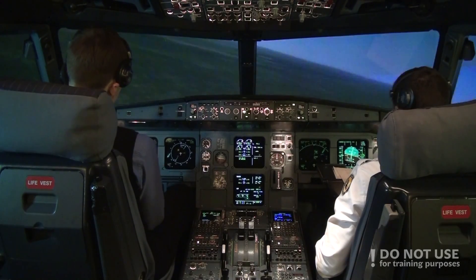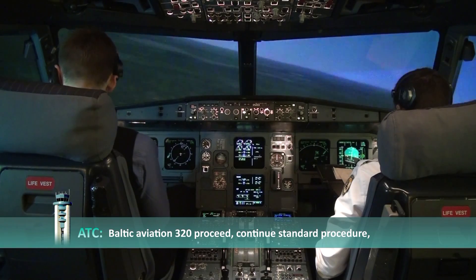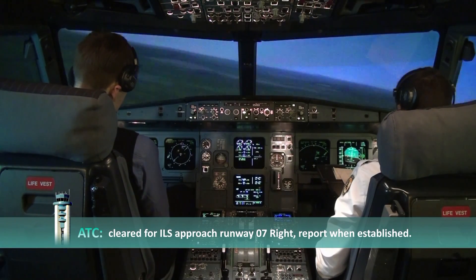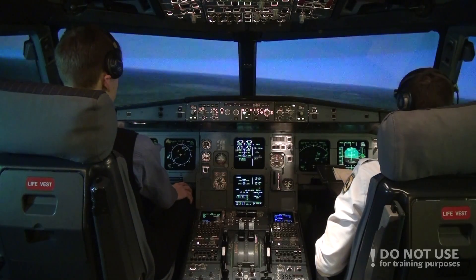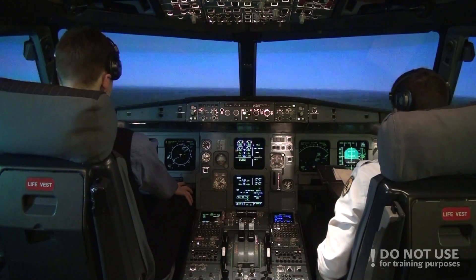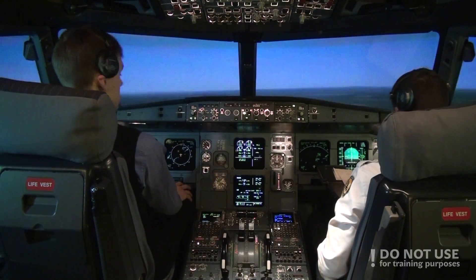Frankfurt Approach, Baltic Aviation 320, 5000 feet. Baltic Aviation 320, proceed. Continue standard procedure, cleared for ILS Approach Runway 07R. Report when established. Cleared for ILS Approach Runway 07R, Baltic Aviation 320. We'll report when established.